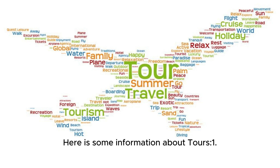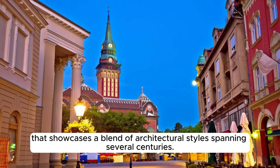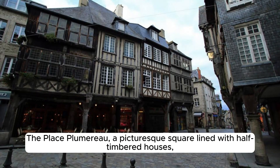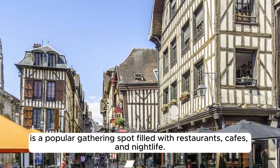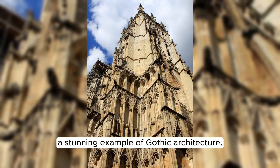Tours boasts a well-preserved historic city centre that showcases a blend of architectural styles spanning several centuries. The Place Plumereau, a picturesque square lined with half-timbered houses, is a popular gathering spot filled with restaurants, cafes, and nightlife. The city centre also features the impressive Tours Cathedral, Saint-Gatien-de-Tours, a stunning example of Gothic architecture.